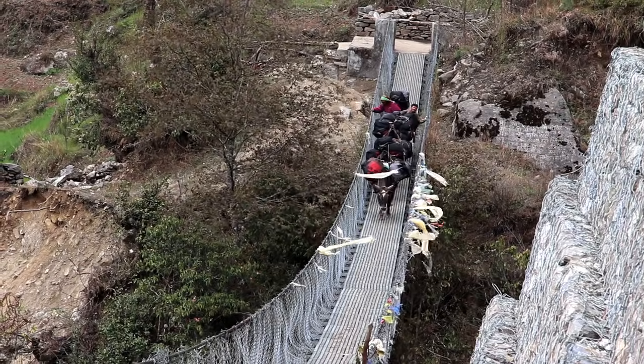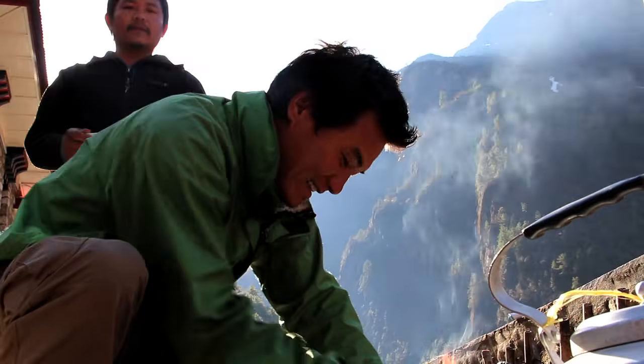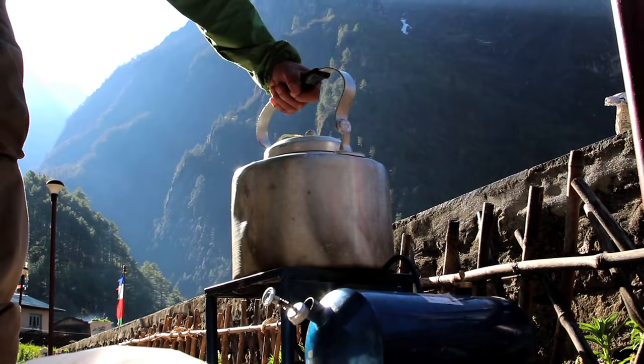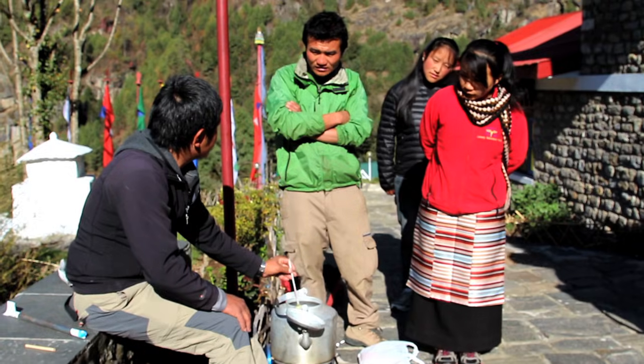Hello everybody, I'm Buddi Rai. We are right now at Monjo Heights, 2850 meters. The temperature reads 95 degrees. 95?